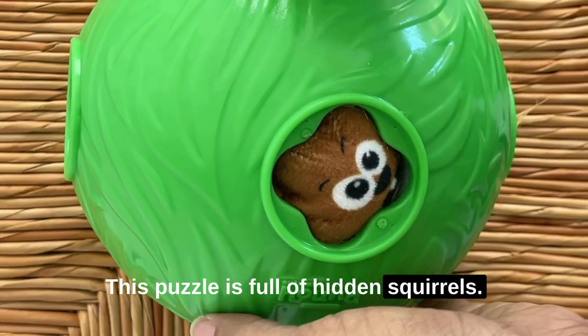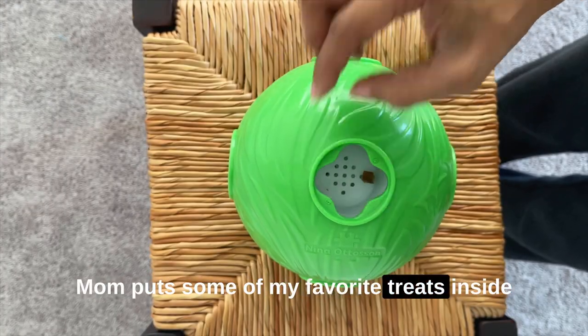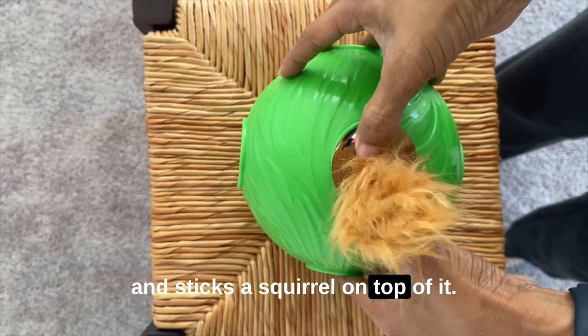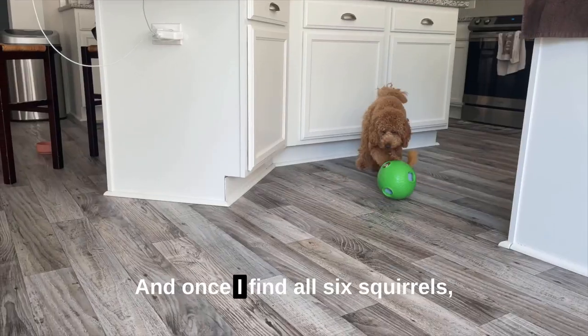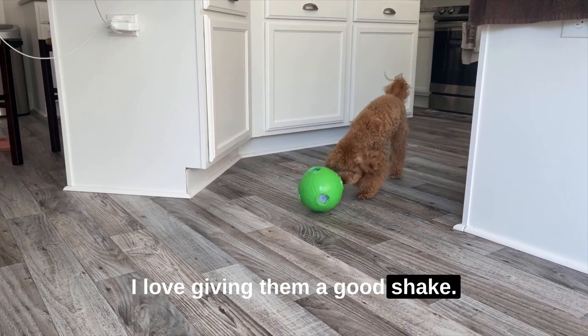This puzzle is full of hidden squirrels. Mom put some of my favorite treats inside and sticks a squirrel on top of it. This snuffle and search mission always gets me fired up, and once I find all six squirrels I love giving them a good shake.